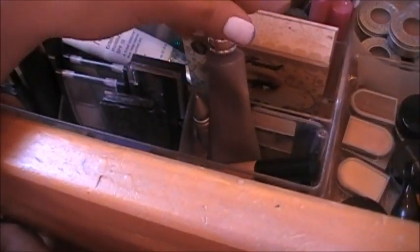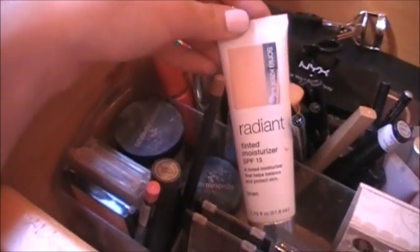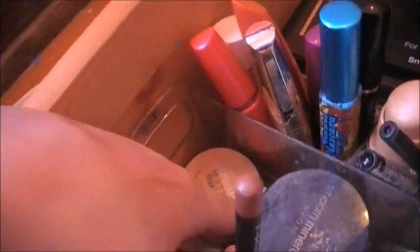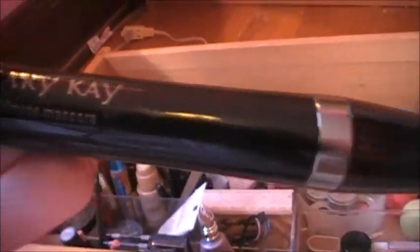Mini Urban Decay Primer Potion. Big professional-sized Urban Decay Primer Potion. Elf Primer Potion. My Urban Decay 24/7 Eyeliner in Zero. A CoverGirl Quad in Pure Romance. And then Whiskey Urban Decay 24/7 Eyeliner. Too Faced Natural Eye Palette. I have this old eyelash curler from Revlon. My Sonia Kashuk Radiant Tinted Moisturizer with SPF 15. Two Smooth Minerals Powder Foundation. Dream Matte Mousse Foundation from Maybelline. Dream Liquid Mousse Foundation. And then I have a mascara from Mary Kay — the Ultimate Mascara.